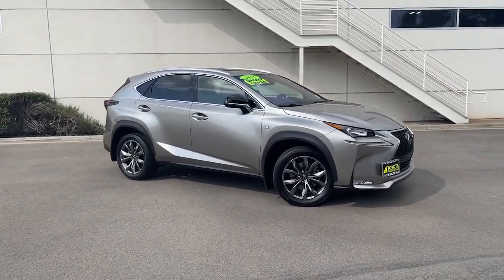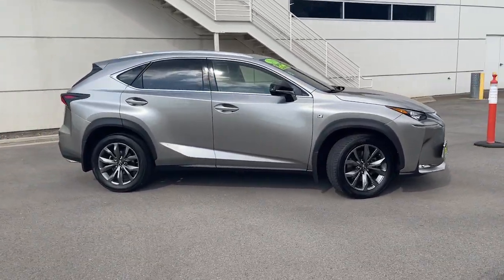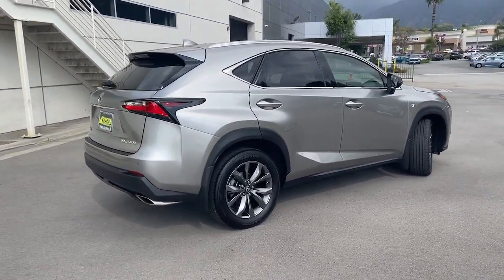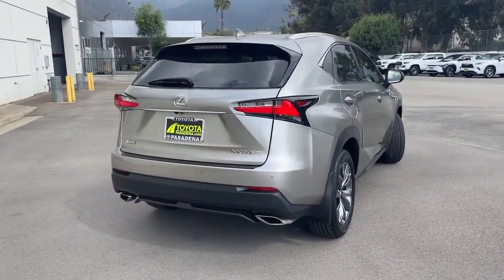Take a moment to check out the 2015 Lexus NX. With less than 70,000 miles on the odometer, this vehicle stands out from the rest.